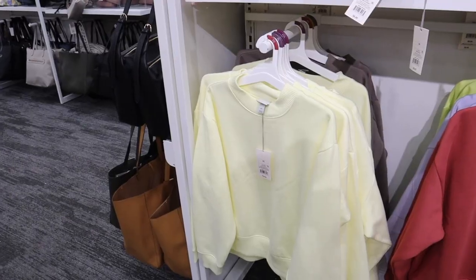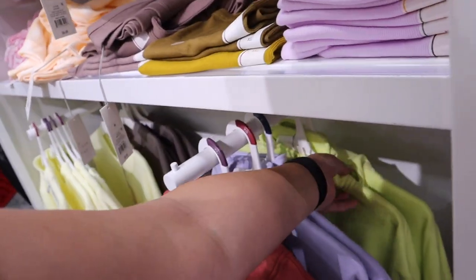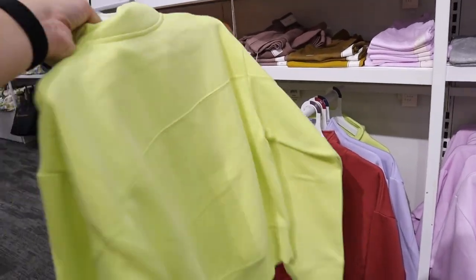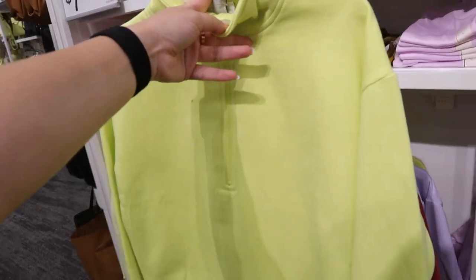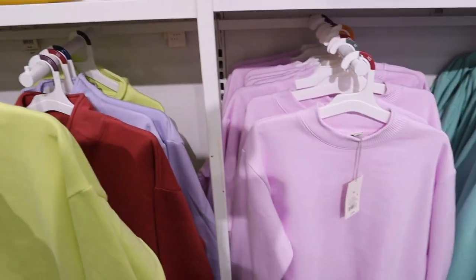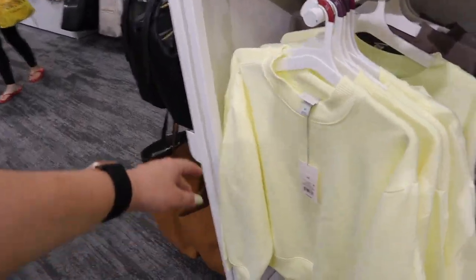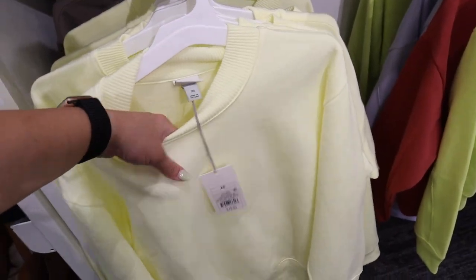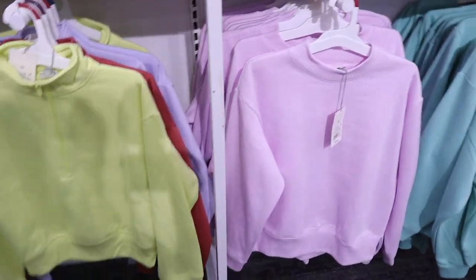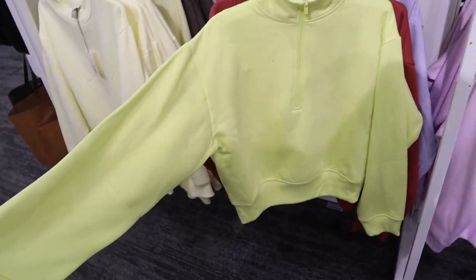I'm obsessed with the A New Day sweaters — they have so many pretty colors. I really want this one right now; it's like a highlighter greenish-yellow color. They're so soft and such good quality. I have the purple one but I love half-zips — I'm a half-zip and pullover lover, not into full zips. I also love this pale yellow color. These are so nice, thick, and soft on the inside. I like my arms to be covered but not my legs — so I love these sweatshirts. I just really like this one.